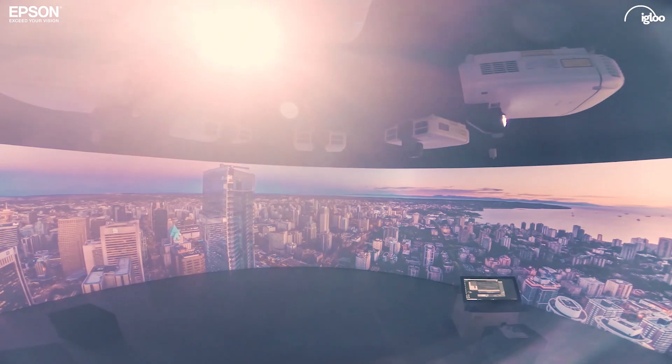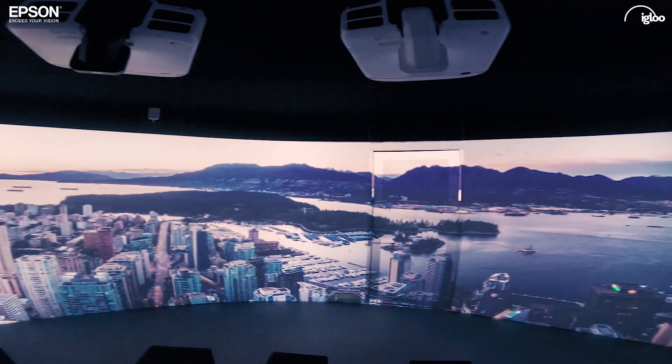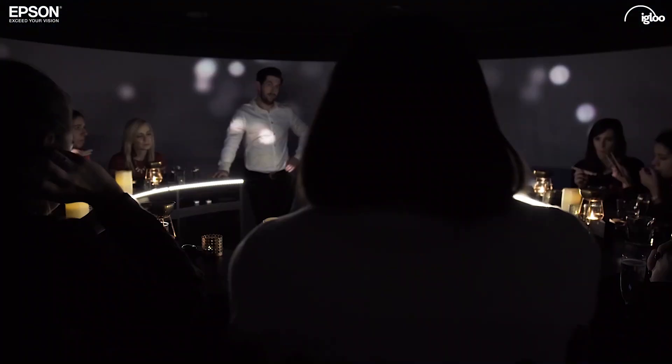The Epson lens range is really important for usage within an Igloo. It's the range of lenses that we offer — allowing short throw and ultra short throw — but maintaining focus and sharpness right across the image, even on very curved walls.